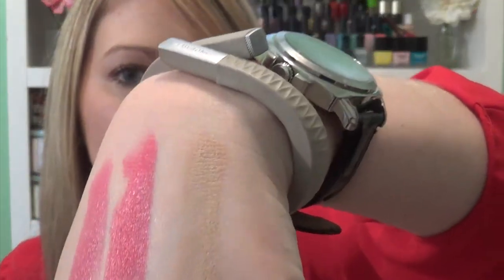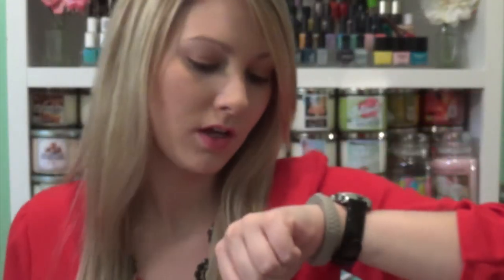I also picked up the Double Wear Brush On Glow BB Highlighter, and I got it in the shade 2C Light Medium. I think the lady might have given me a color that might be too dark, but I plan on using it under the eyes. It's just a highlighter pen — it does look a little dark for my skin, but we will see. I'm going to try it out. I've heard really good things about it — it's pretty new.